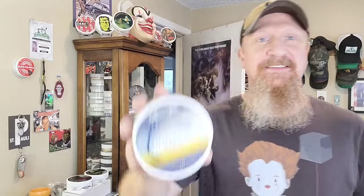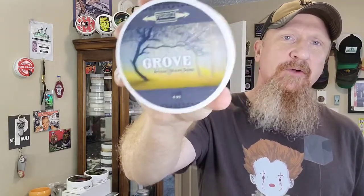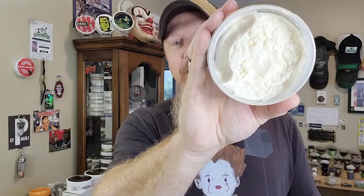Certainly not least: the very first fall seasonal I ever bought from Phoenix Artisan Accoutrements was Grove. The label has since changed — Grove and Briar usually release at the same time and they both have a very similar label nowadays. Grove spoke to me. The notes are oakwood, cranberry, currants, moss, and apricot.